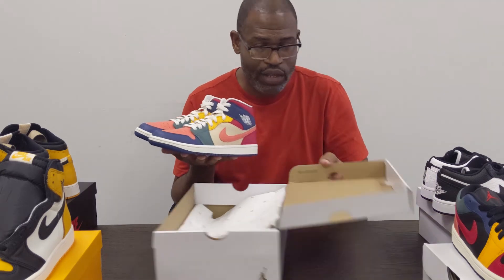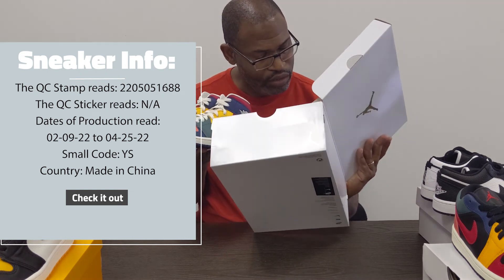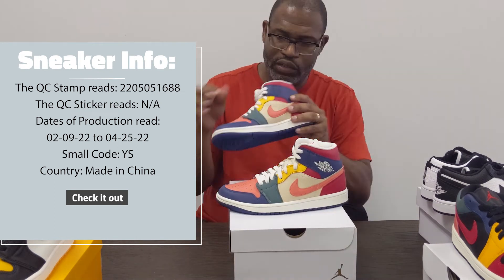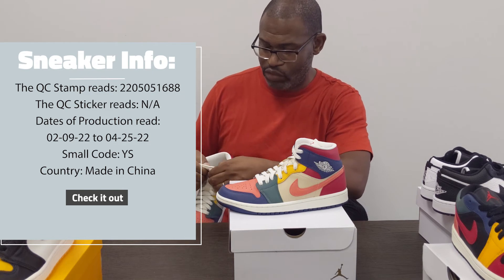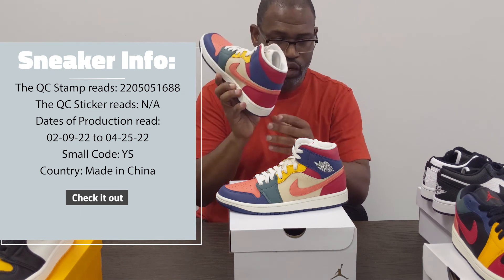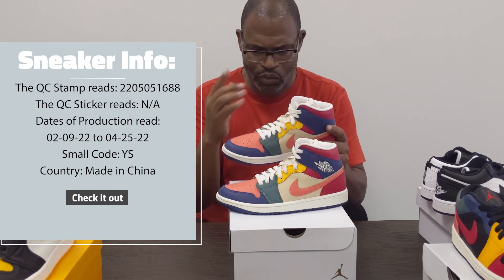Looking at the stamps — it's hard to read, it looks like 220505 / 1688, stamped twice and a little blurred, but I can make out 505 22. Going to the back of the tongue, it has the YS mark, made in China, and the dates of production are 02/09/22 and 04/25/22. This one has a little bit of a stain so I'll have to clean that up, but it's still brand new.